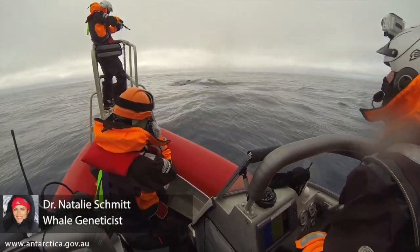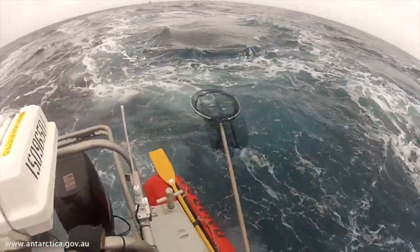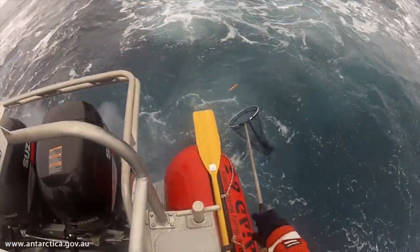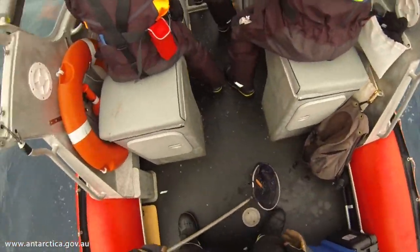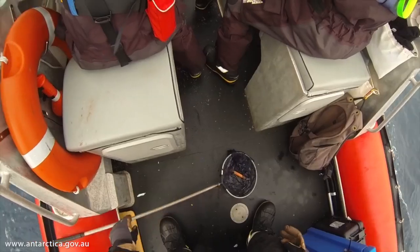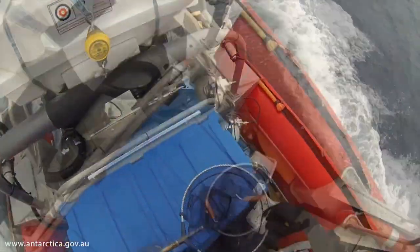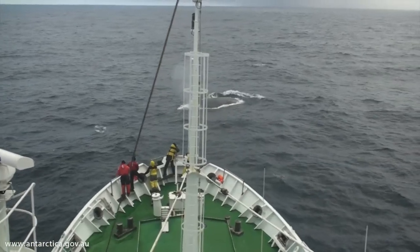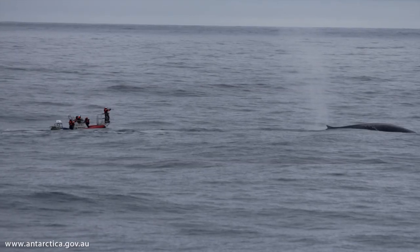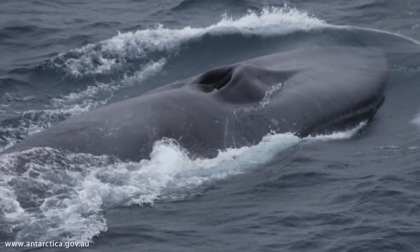It's amazing what we can do with these samples. We can learn so much about these animals in a fairly non-intrusive way. From each skin sample we collect from a blue whale, we extract DNA and through that DNA we can obtain genetic signatures for each individual and track that individual. We can check whether that individual has been sampled previously on this voyage, look at movement within a season, and also match those genetic signatures to individuals sampled on previous voyages between seasons on a broad scale.